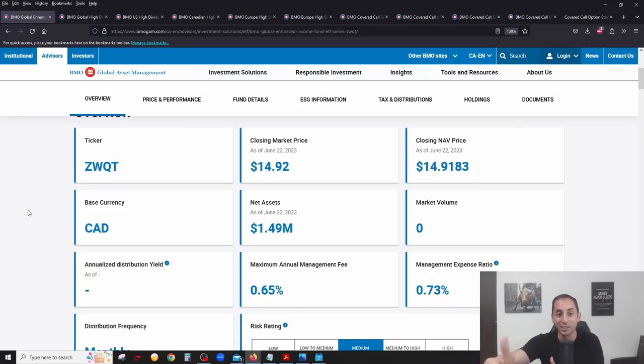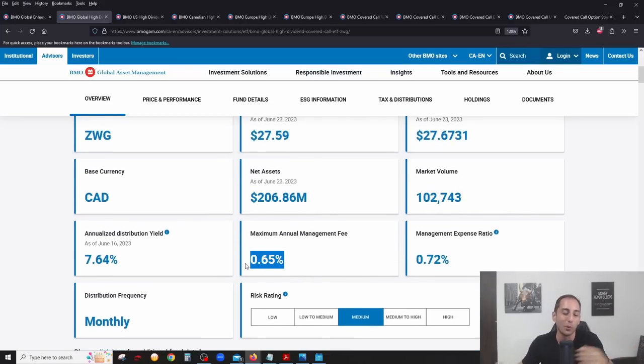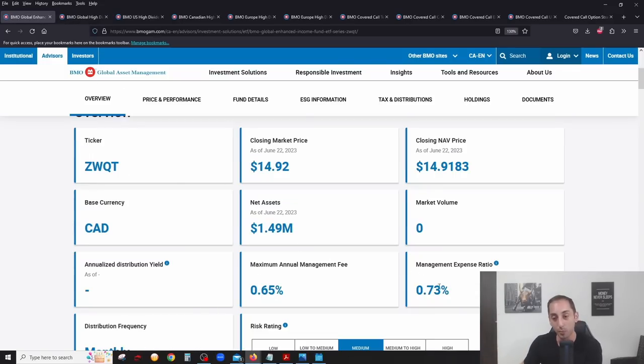You might ask: if ZWQT holds other ETFs, am I paying double the fees? The answer is no — BMO is not double dipping. The underlying ETFs are mostly all 0.65% management fee, but BMO cannot charge you two times the management fee because these are their own products inside ZWQT. You are only paying that management fee once for everything.